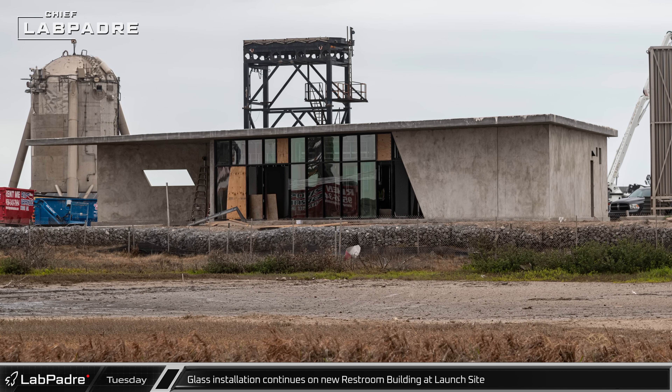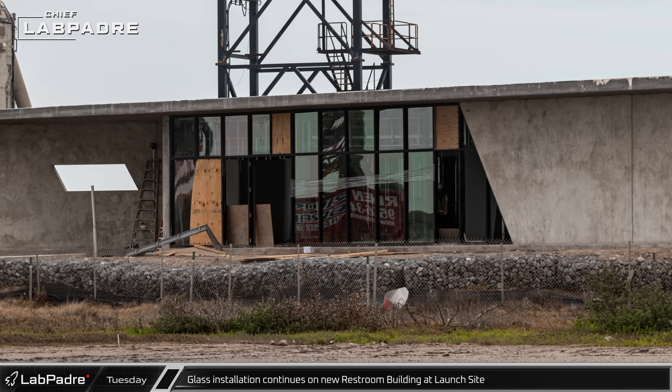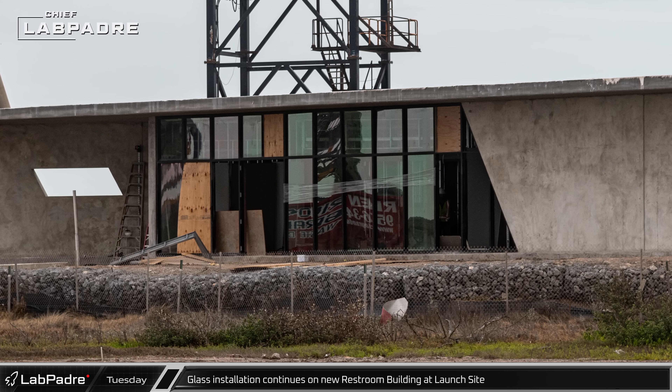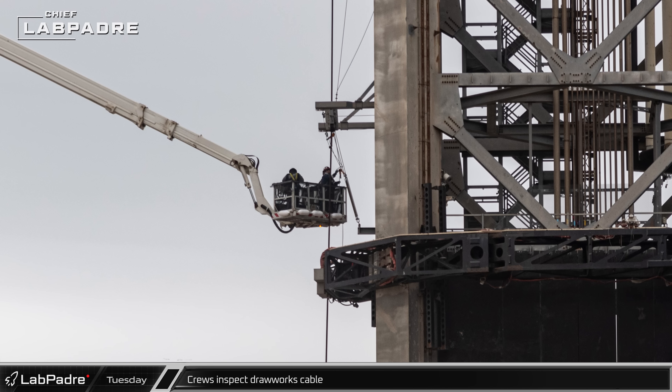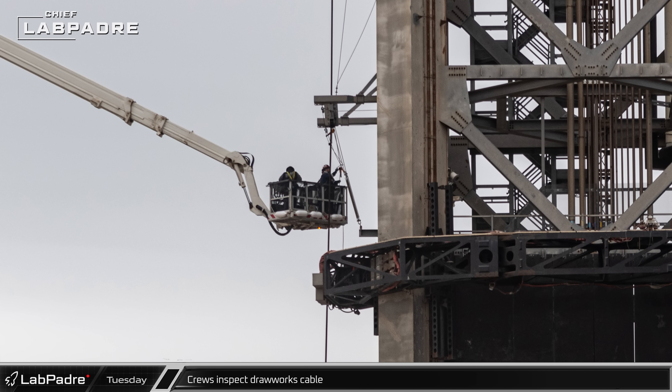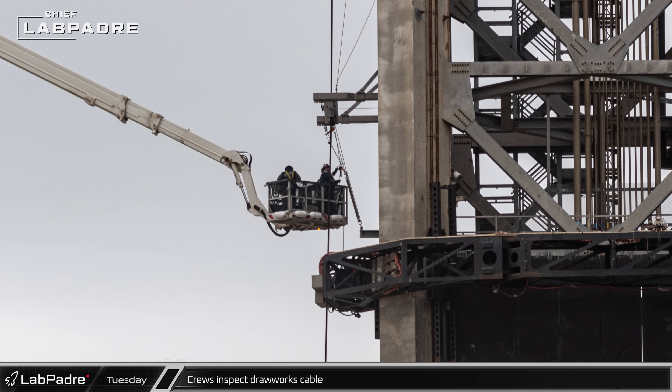Installation of the floor-to-ceiling glass resumed in the new facilities near the launch complex, showing confidence in the structure's integrity after the third integrated flight test. The drawworks cable on the orbital launch integration tower was inspected and adjusted, verifying the integrity of the tower's lifting components.